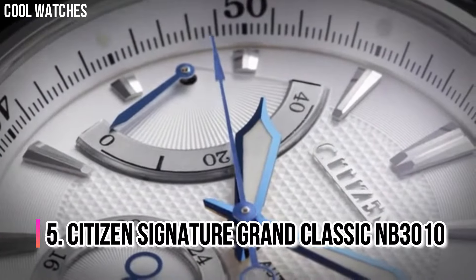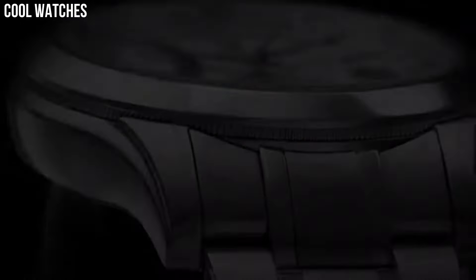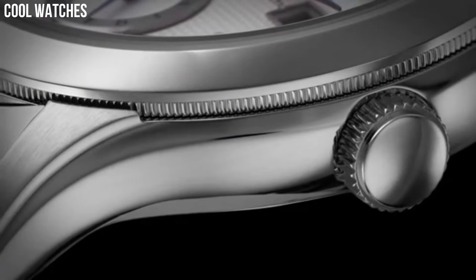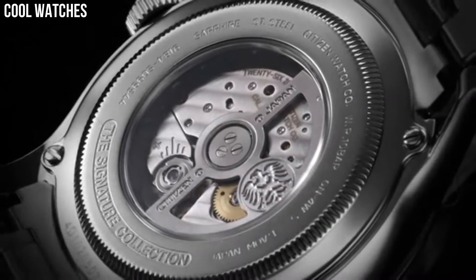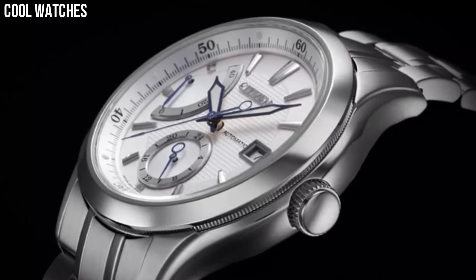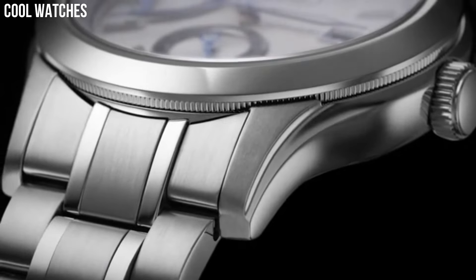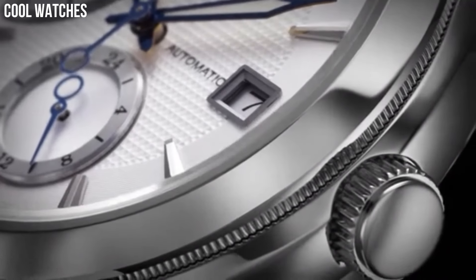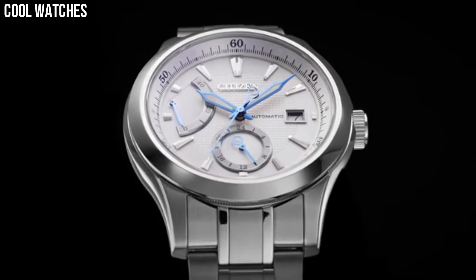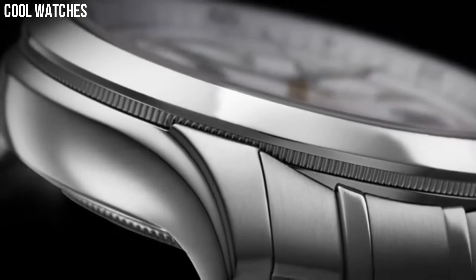Number 5: Citizen Signature Grand Classic NB3010. Citizen has promoted a multicultural mindset that fosters excellence and creativity. The very name of the brand conveys a deep respect toward craftsmanship and is considered familiar by citizens the world over. As a citizen of the world, we bear the responsibility to cultivate a culture of positive change and ongoing evolution through our craft. Case material: stainless steel. Case diameter: 42 millimeters. Case thickness: 13 millimeters. Band material: stainless steel.